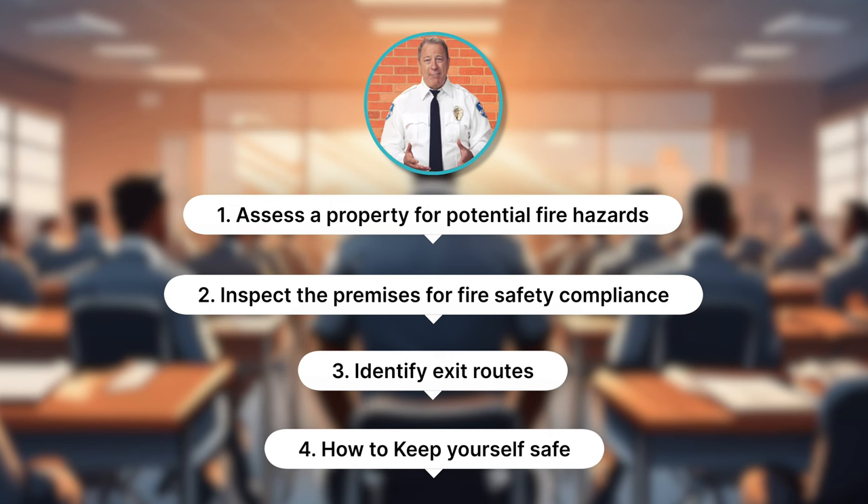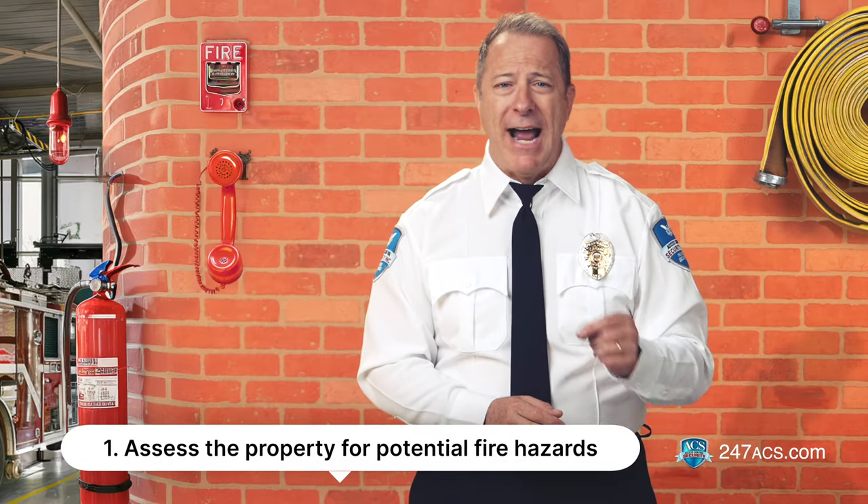Are your notepad and pen ready? Okay, here we go. Number one: assess the property for potential fire hazards.